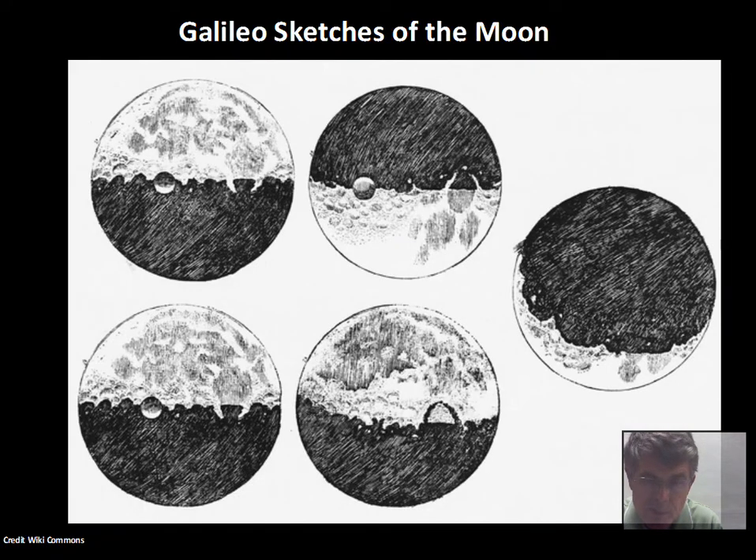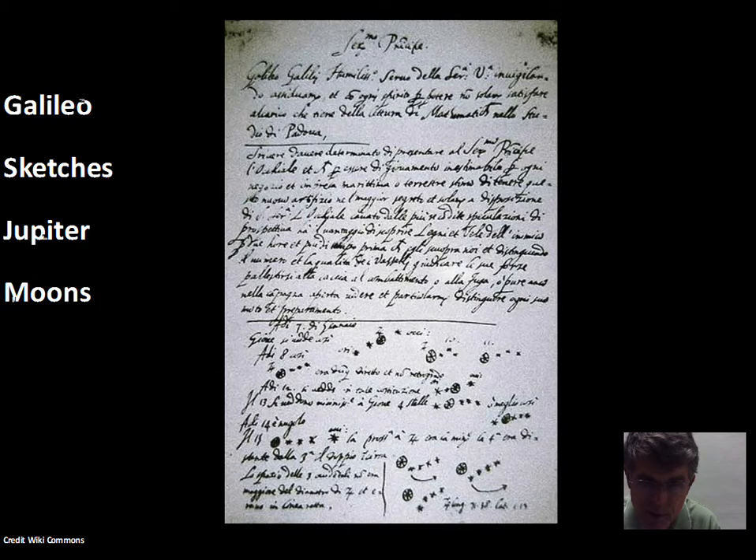One observation Galileo made was of the moon. What he noticed was that the moon was not smooth — there are high regions, there are low regions, the craters. The moon's surface is definitely not smooth. It's not a perfect astronomical body.